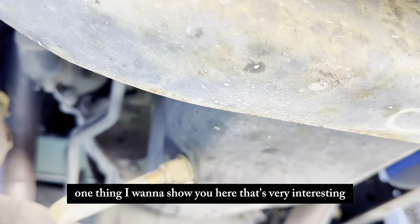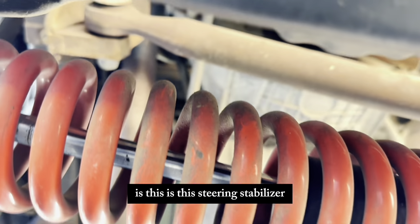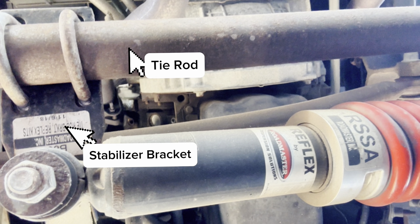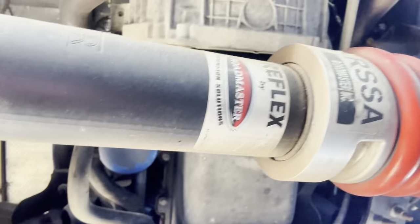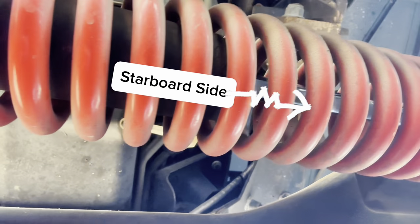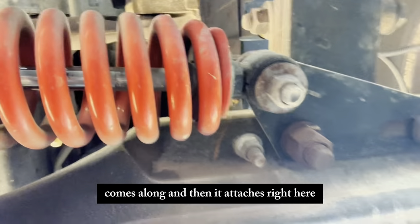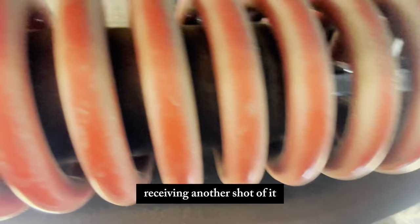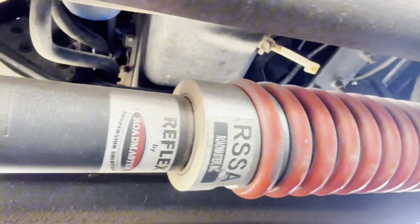Now here's something very interesting — this is the steering stabilizer right here. You can see how it's hooked up, how it's connected, right next to your tie rod. The spring comes along and attaches right here.